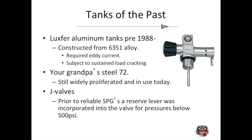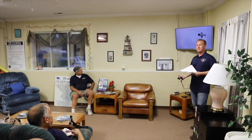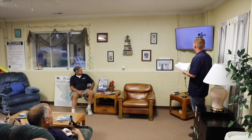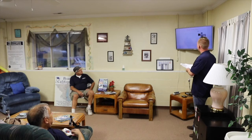Tanks of the past: there was a series of tanks developed by Luxfer made from 6351 alloy. These are prone to sustained load cracking. A lot of people say we can't service or hydro those anymore and want to condemn them, but that's not the case — they're still widely used in the diving world today. They just require what's called an eddy current test, which uses threading tools to measure for any cracks within the threading of the tank.